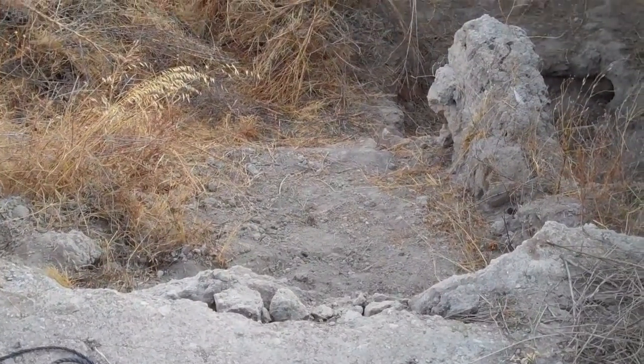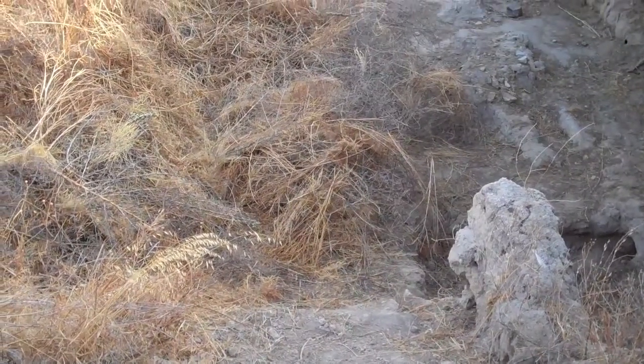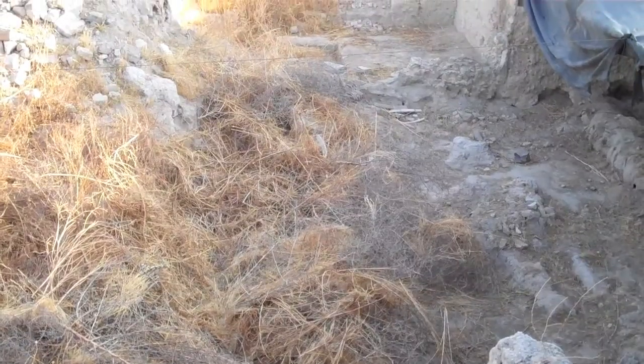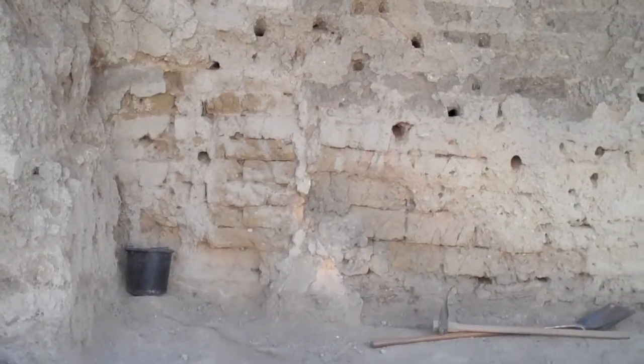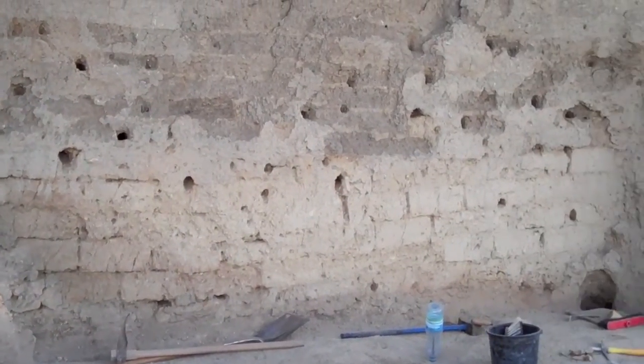One of the first things we do when we reopen the site is clean up all the weeds, such as you see here. That's why I always like to come after the first week of the dig and avoid all this kind of crap work. The holes you see in the mud brick walls are good examples of the damage these animals do. You have to be very careful when you're working near them because you never know what will jump out at you.